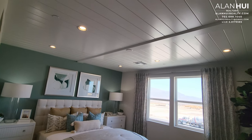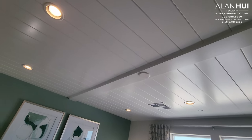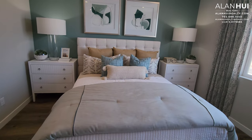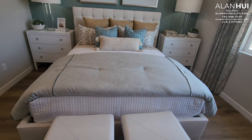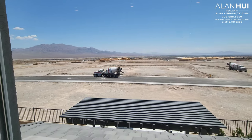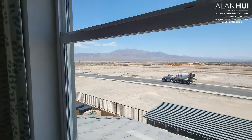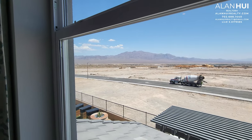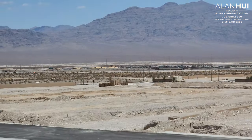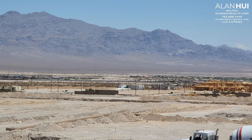In your primary bedroom, a pre-wire for a ceiling fan is included. If you'd like to install recessed lighting, each light will cost you $120. Here are the views of the mountain in Sky Canyon. There are also plans to build a Station Casino in Sky Canyon.